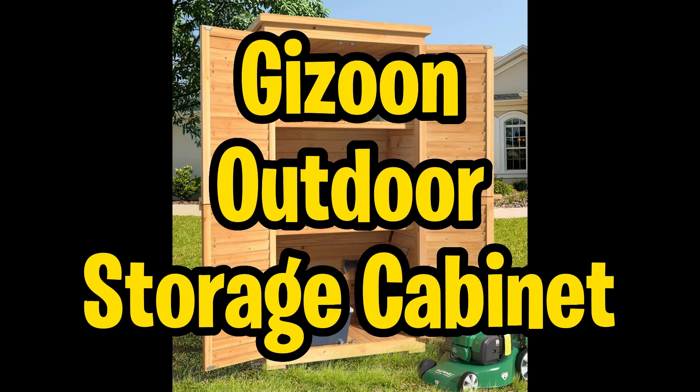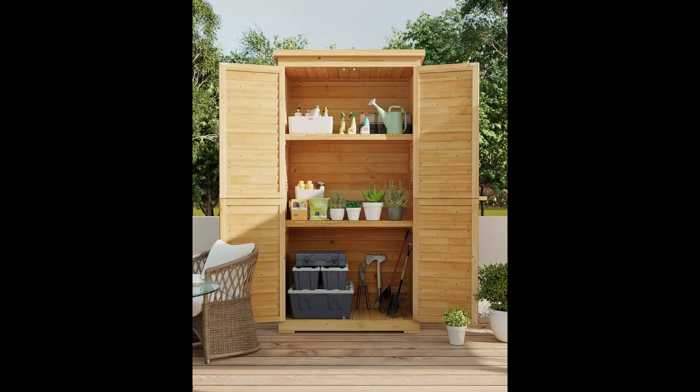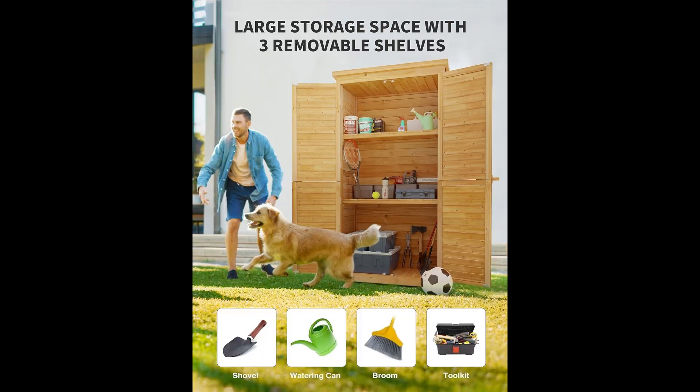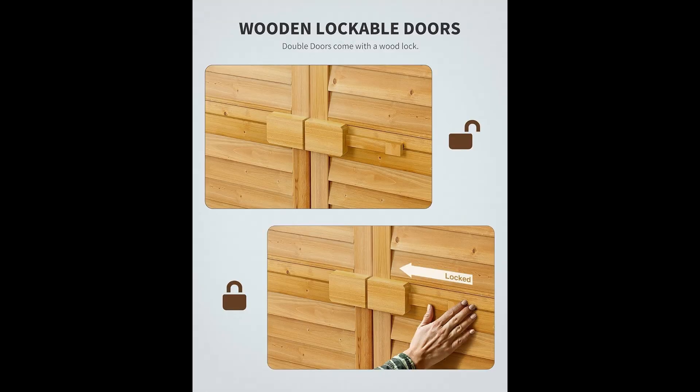Now, let's shine the spotlight on the Gazoon Outdoor Storage Cabinet — your perfect solution for organizing garden tools and household items. Featuring three removable shelves, this three-tier cabinet offers flexible storage for everything from mowers to rakes. Crafted from solid fir wood with weather-resistant polish, it ensures long-lasting use. Its lockable, shutter-style doors provide security and ventilation, while the waterproof, sloped roof prevents water damage.